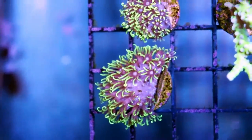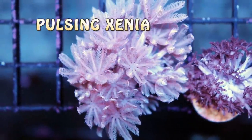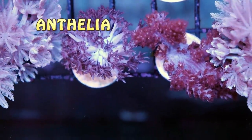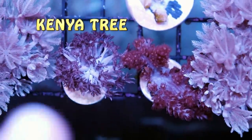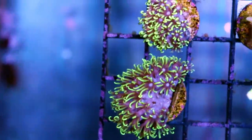The one that Dylan just mentioned, Xenia. These are two very easy to keep soft corals. Actually, these two right here — this is an Anthelia, which is quite close to Xenia, and this is a Kenya tree. Those three, along with green star polyps, are some of the easiest corals to keep and grow.